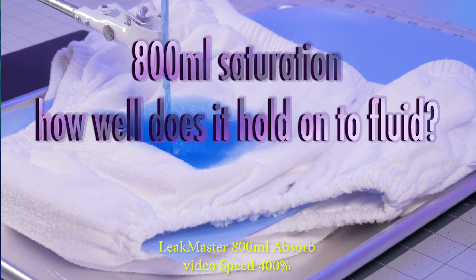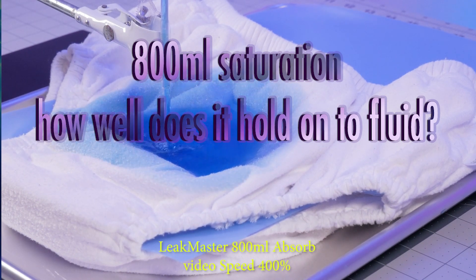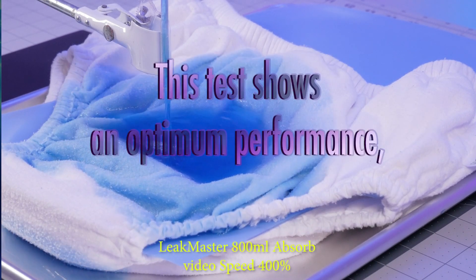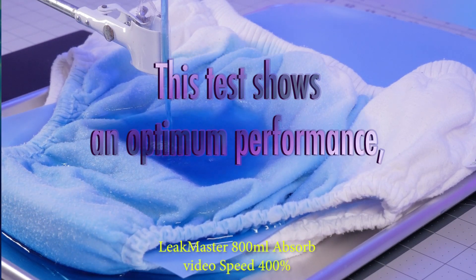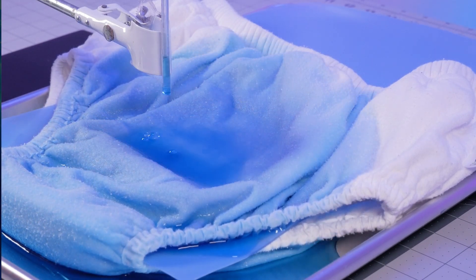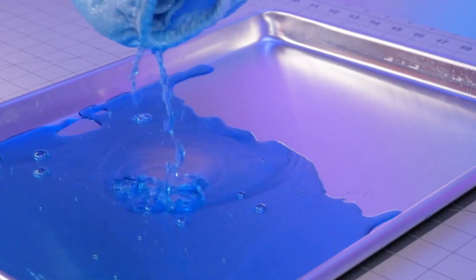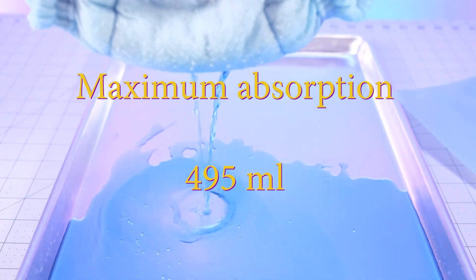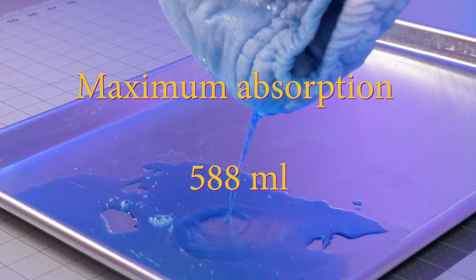Lastly, we tested how well the products lock in fluid after saturation, by allowing the product to drip for 20 minutes after an 800 milliliter wetting to see how much fluid is locked into the fabrics. This test shows optimal performance and is likely not representative of real-world use. The Leek Master averaged a maximum absorption of 513 milliliters, the Babykins averaged 495 milliliters, and the Gary Wear averaged 588 milliliters.